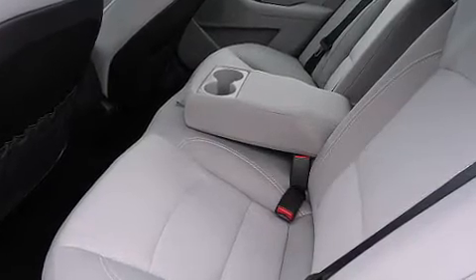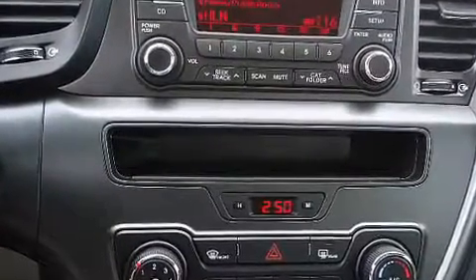Front fog lights, turn signal indicator mirrors, remote keyless entry, and cruise control.